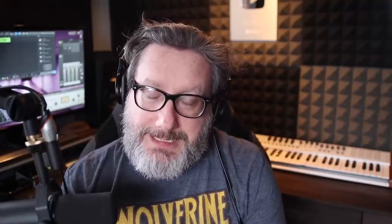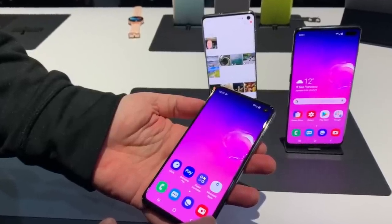Last week I had the opportunity to go check out Samsung's launch event for their new S10 line and get some hands-on time with the new Galaxy S10 phones, including the Galaxy S10e — Samsung's answer to Apple's $750 phone.